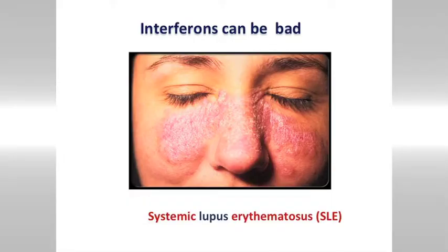Interferons are good, but they can also be bad. When the virus has been cleared, it's very important that the body turns off the production of these interferons. If this doesn't happen, we can end up with inflammatory diseases — in this case lupus, which is characterised by this butterfly rash on the face.